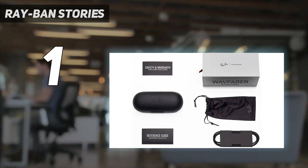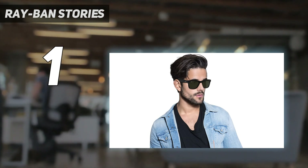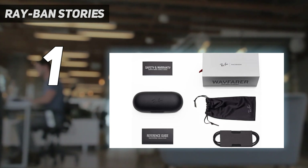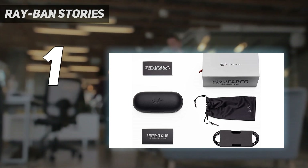And number 1: Ray-Ban Stories. Developed with Facebook, Stories are unique in that they look like regular sunglasses. This is no surprise, given Ray-Ban created them, so they don't scream smart glasses when you put them on, which is good. They are available in three different Ray-Ban styles — Meteor, Round, and Wayfarer — in five colors and six types of lenses. Prescription lenses are also available, so it's fair to say Ray-Ban has most people covered.